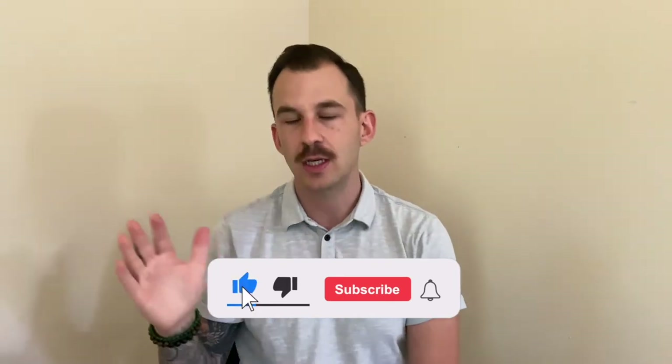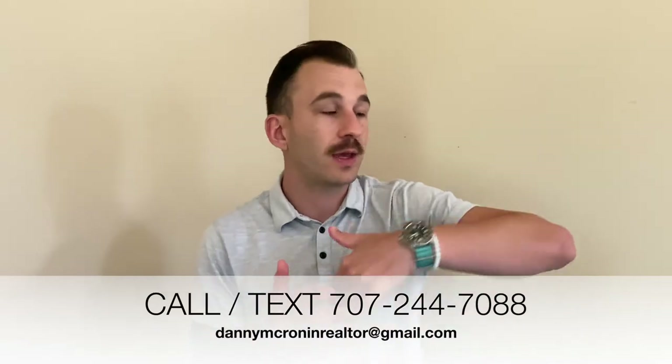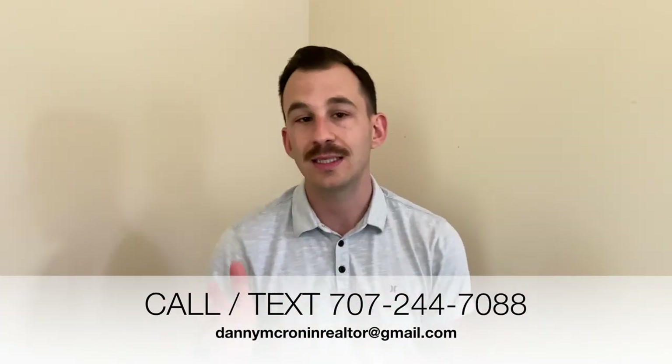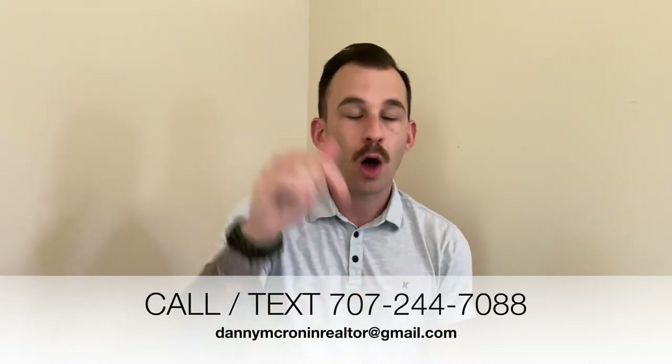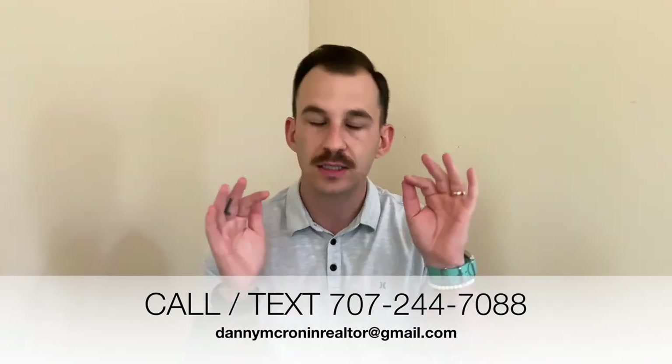My name is Danny M. Cronin. I'm a real estate agent right here in the beautiful Sonoma County area. If this is your very first time to my channel, please consider hitting that subscribe button. I drop a video once a week, every single week, all having to do with living in Sonoma County — pros, cons, what there is to do, housing. I'm a full-time real estate agent, so if you have any questions, you're thinking about moving or purchasing here, I would love the opportunity to work with you. All my contact information is below — call, text, email, whatever is easiest for you.